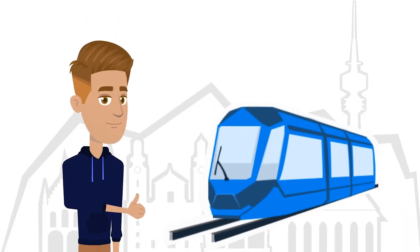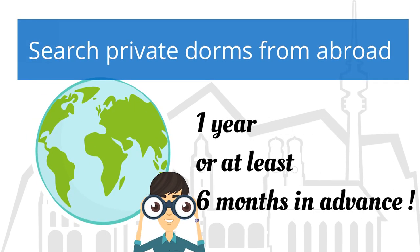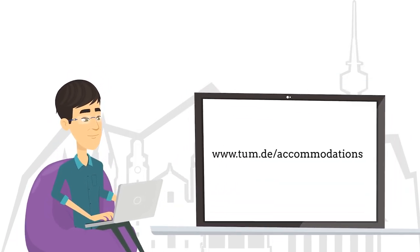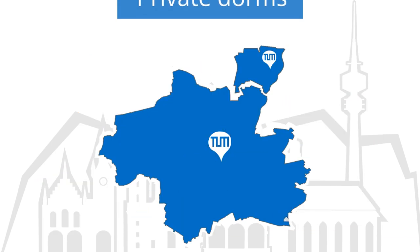Munich is a safe city and the public transportation system is very good. You can try to apply for a place in a private dormitory in Munich and surroundings from abroad. This is usually possible six months or even one year before semester start. You should check the TUMM accommodation web page for a list of private dorms. Please note, however, that private dorm rooms are rare in Munich, so you must react swiftly.